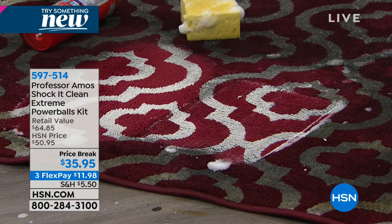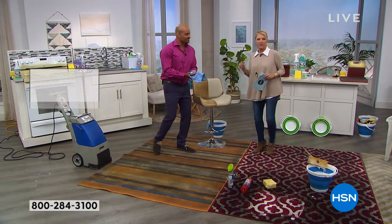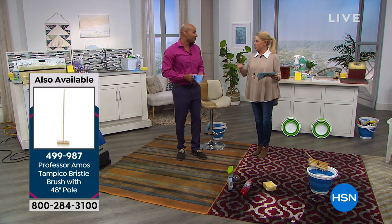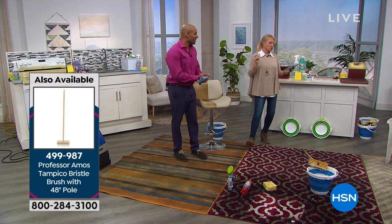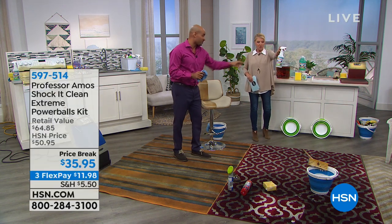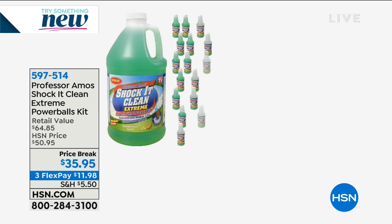Some applications do require a machine. We only have a couple thousand of these left. The big jobs use the Power Balls — those were launched last year. What you're getting today is a concentrate that makes 128 full 32-ounce bottles of Shock It Clean. And for scents, we have cucumber melon and lavender, but the lavender is very limited — only about 300 left.